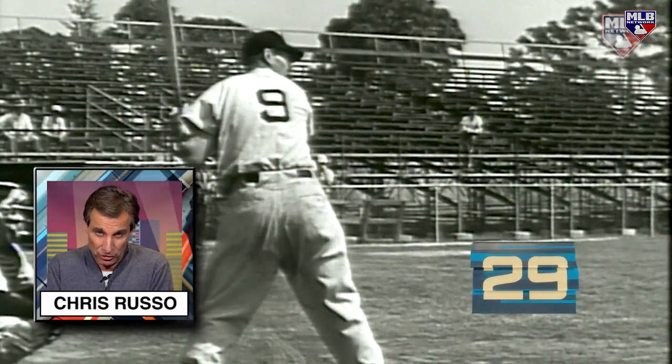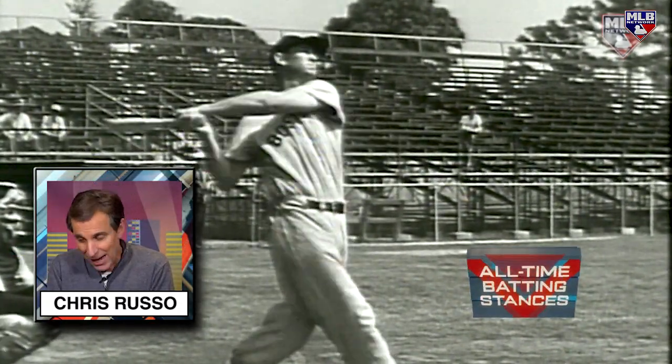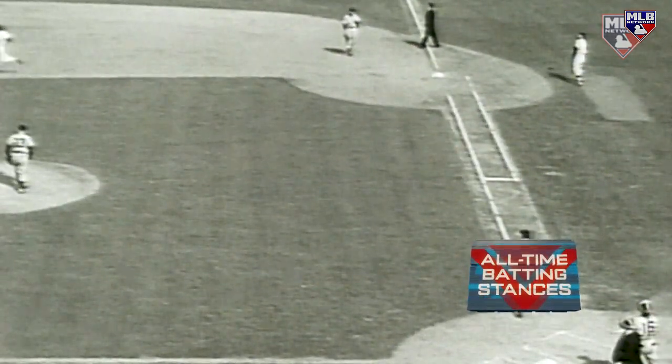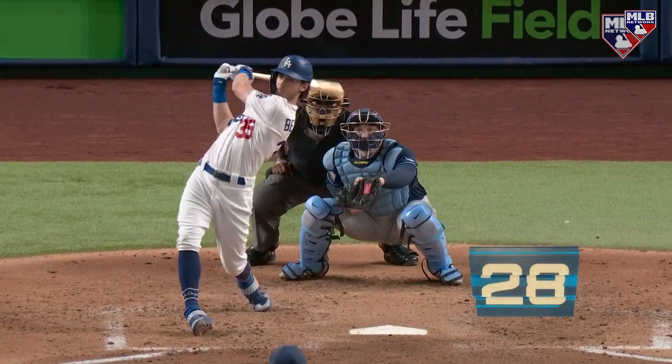Or a double to the wall — whatever it is. As far as batting stances are concerned, you'd have to be a baseball genius to look at his and say, 'That's how I want my left-handed kid to bat. That's the stance I want him to emulate.' From old school to new school, next up on our list.